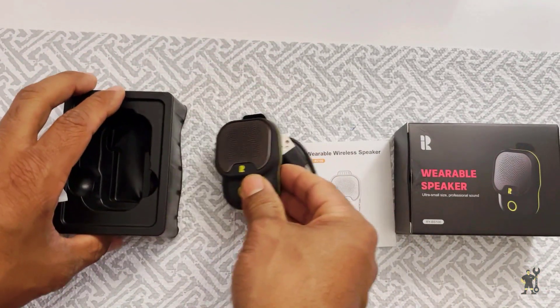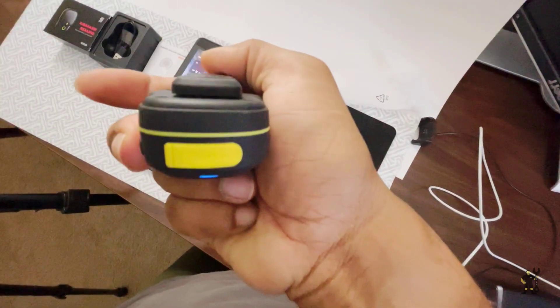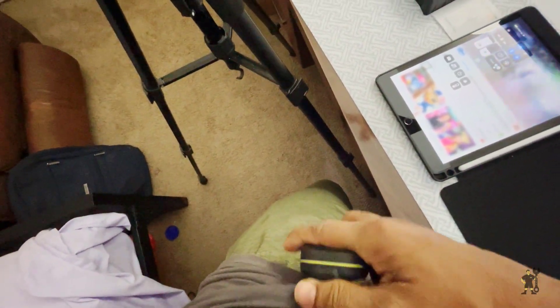Let's see how easy it is to attach. You can clip it onto your shirt, backpack, or jacket using either the spring clamp or the magnetic clip. This versatility means you can take it anywhere, whether you're hiking, running, or just out and about.